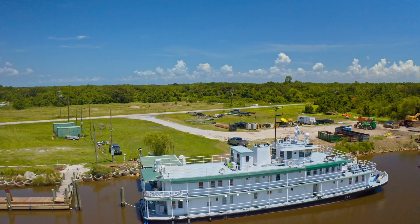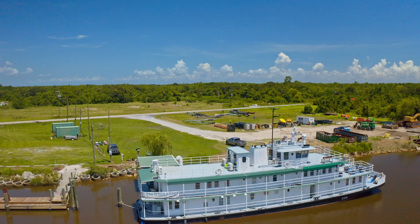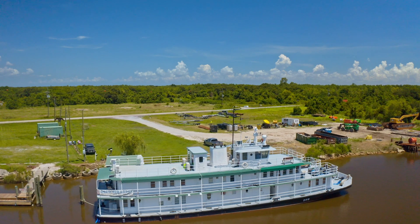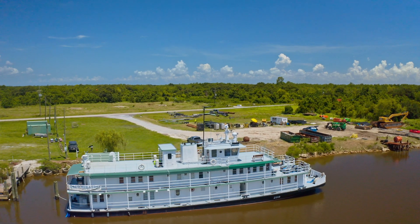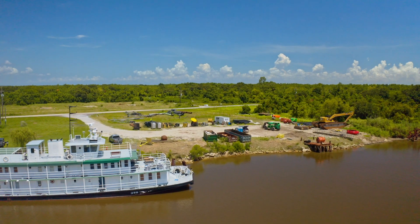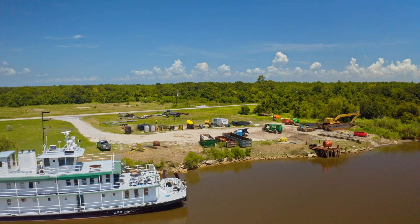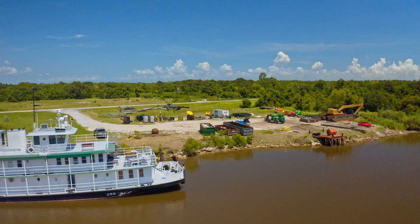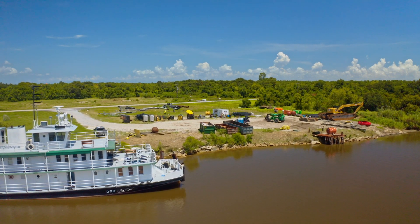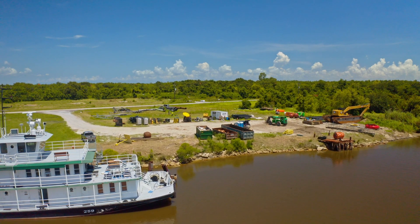Closer to New Orleans, a robust 1.8-mile surge barrier costing $1 billion was constructed — the largest surge barrier of its kind in the United States. It is two feet lower than the levees it connects in New Orleans East and St. Bernard Parish, which allows water to spill over the control structure before it overtops those levees.